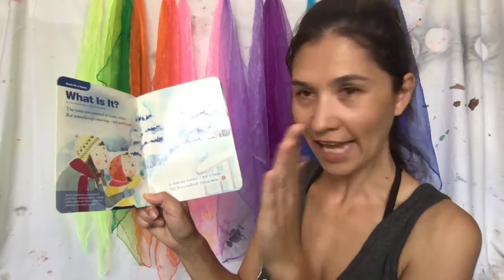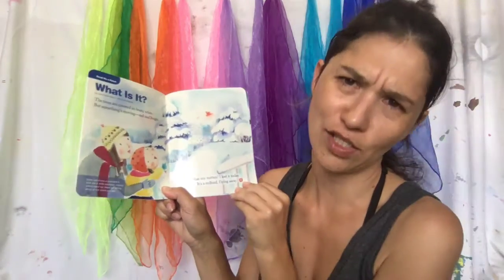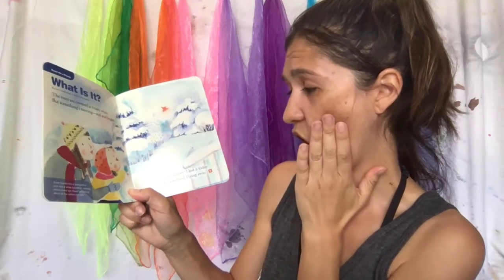'Is that my mitten?' You know what a mitten is — it covers your hand. 'I lost it today. Oh no, it's a red bird flying away!' Can you do like a bird?